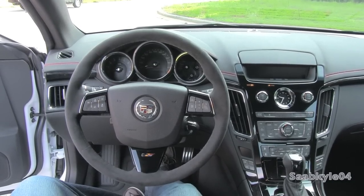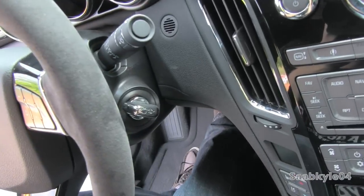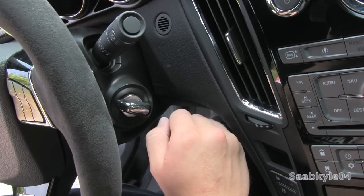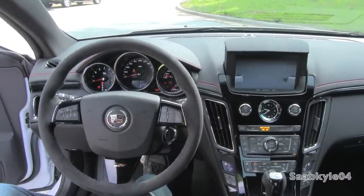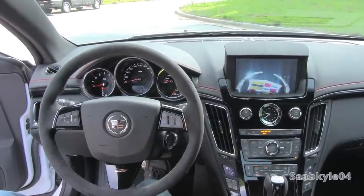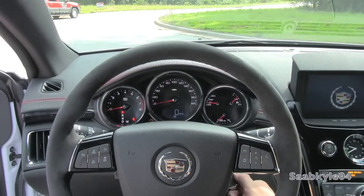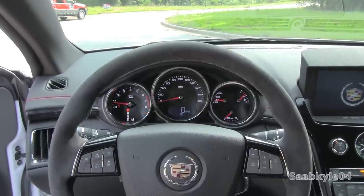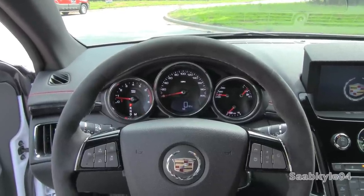The CTS-V Coupe has a pretty cool adaptation for its ignition switch — there's no push button or anything like that, but it's actually a built-in key mechanism that you just grab and turn once the vehicle automatically detects your key fob. Beautiful sound from that 556 horsepower supercharged V8.